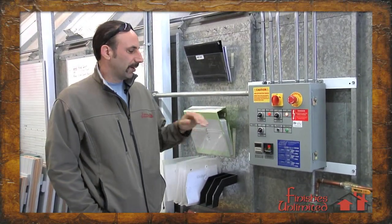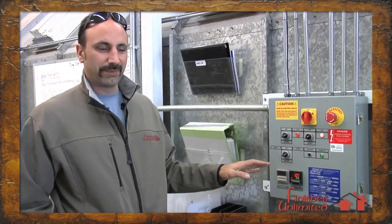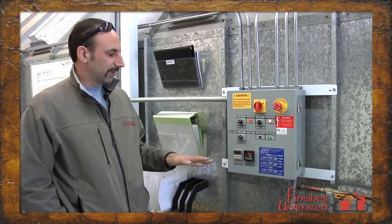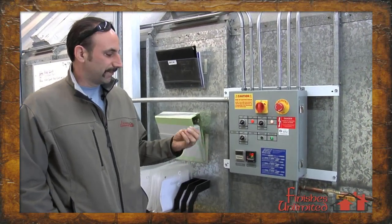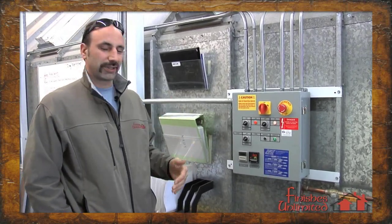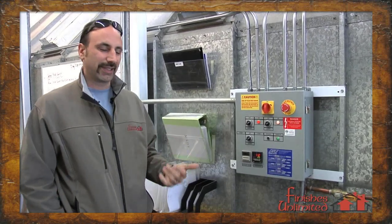We can spray them, put it into cure mode, automatically go up to a desired setting — most of the time around 125 degrees — that enables the finish to bake and be able to be worked on again sooner, and also dries it faster so it spends less time to get contaminated.